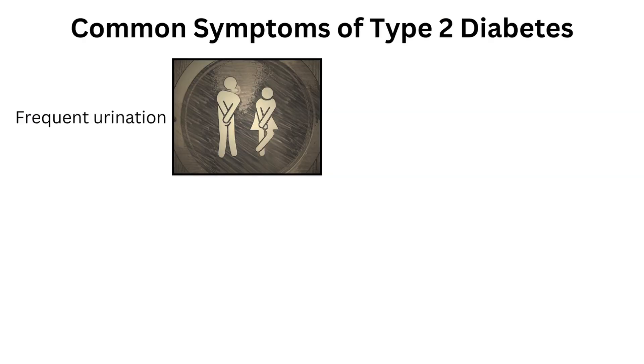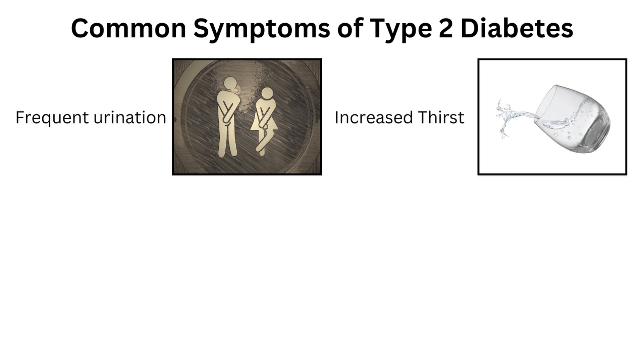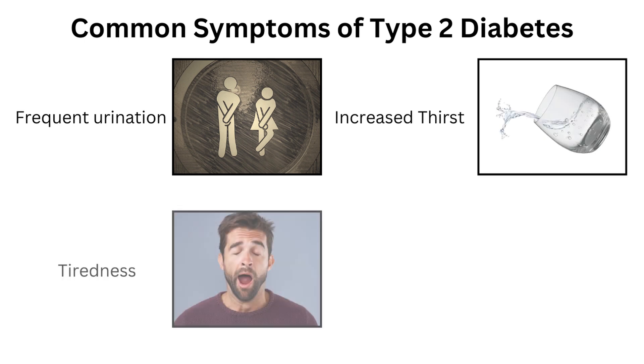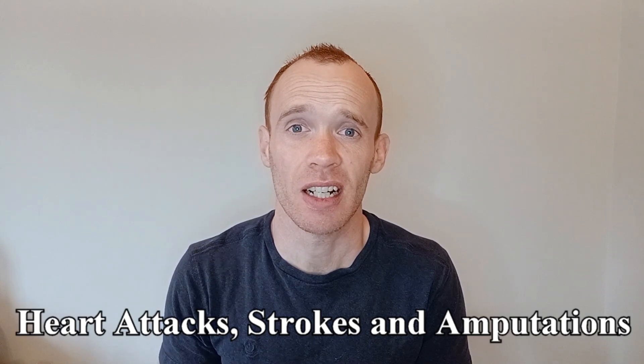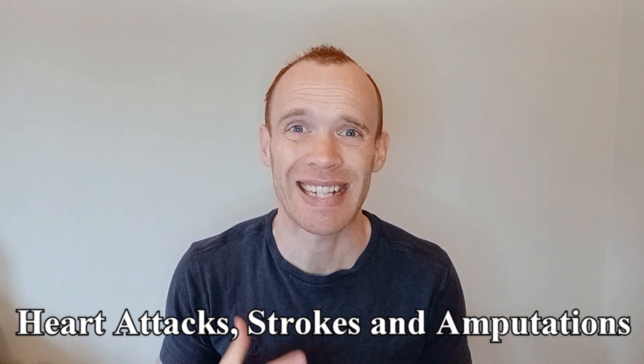Common symptoms to watch out for include frequent urination particularly at night, increased levels of thirst, tiredness, and losing weight without trying. Longer term, it can be a really serious condition leading to heart attack, stroke, and amputations.